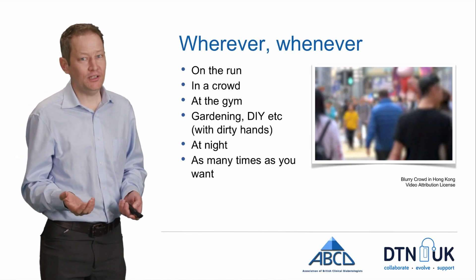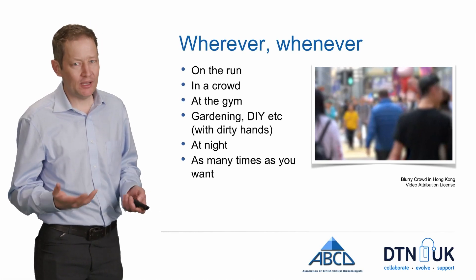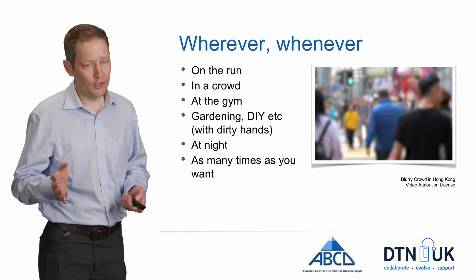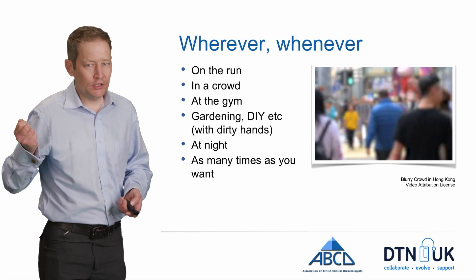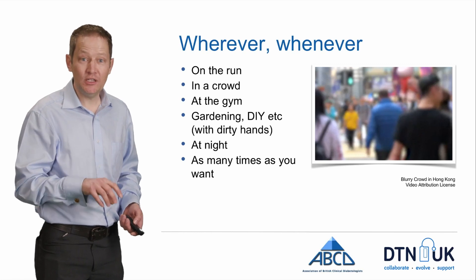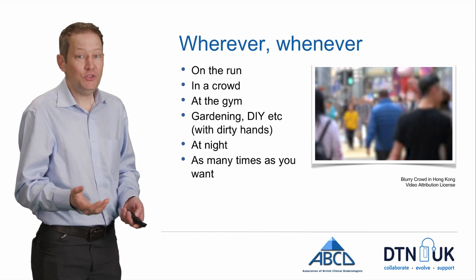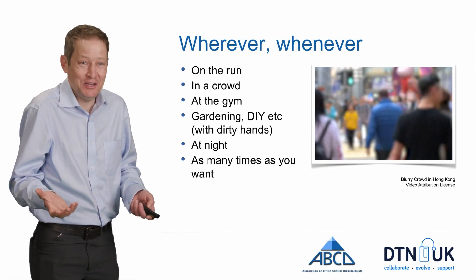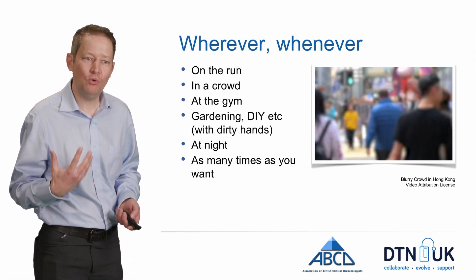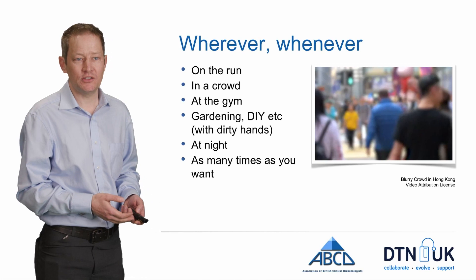I don't know whether anyone else checks overnight, but if I wake up in the middle of the night and I'm a bit bleary and groggy, it takes quite a lot of effort to sit up, put the light on, fish about with a strip, and go through the whole process of getting a reading. Whereas with Libre, if my mobile phone is on the bedside table, I can just do it. It's better for people you're with too — you just wave it at your arm and get the number. So I know I'm much more likely to check if I'm wearing Libre and wake up overnight than if I'm just running on finger sticks alone.